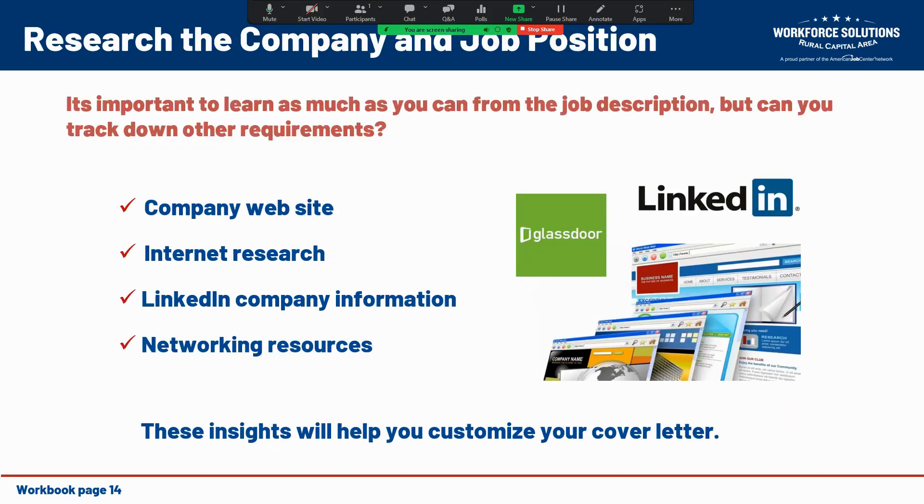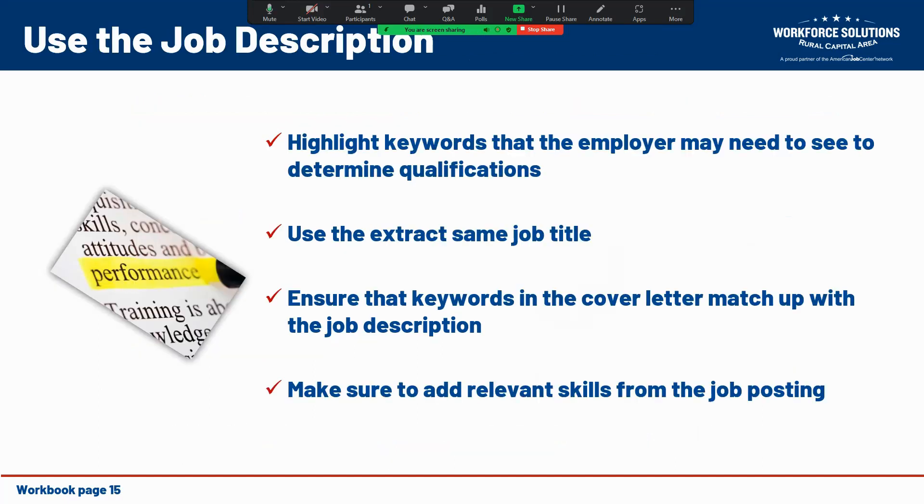You also want to make sure that in crafting your cover letter you have researched the company and the position. You can learn a lot from the job description, but there may be other requirements you can locate through the company's website, internet research, a LinkedIn profile on the company, or people you know that you can utilize as a networking resource. When using the job description, highlight keywords that the employer needs to see to determine qualifications, make sure you're using the same job title, ensure that the keywords in your letter match the job description, and include relevant skills from the posting.